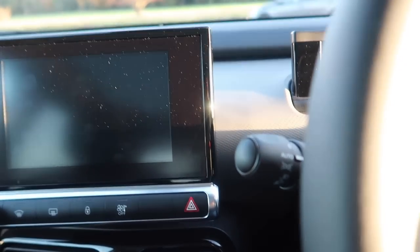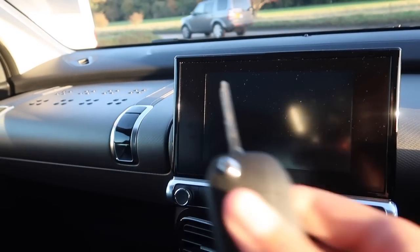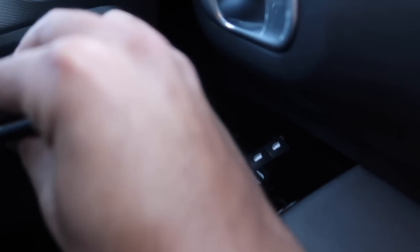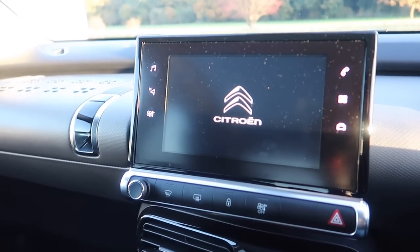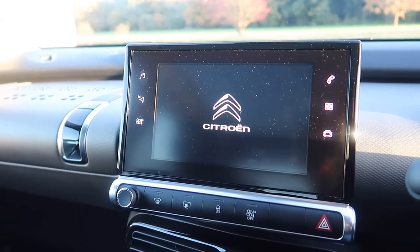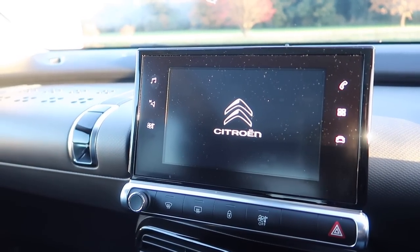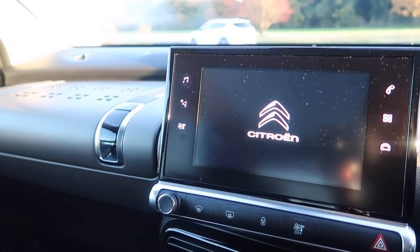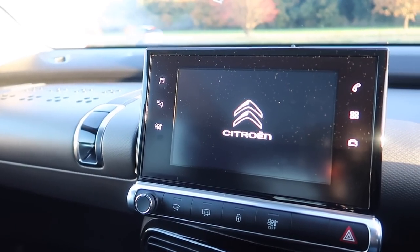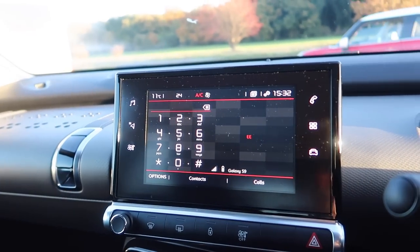This has a standard turn-key ignition which feels a little bit old school nowadays. As standard you get a seven-inch touchscreen with DAB radio, Bluetooth and smartphone connectivity, and because this is the range-topping Flare model you also get navigation as well.